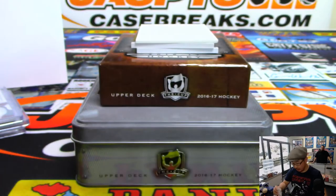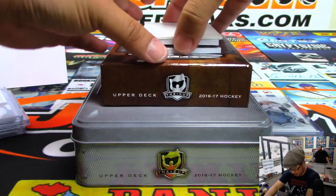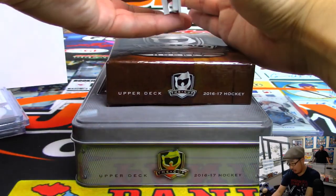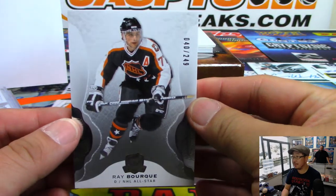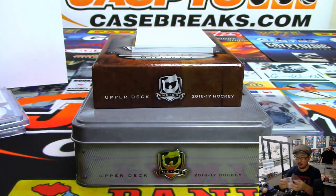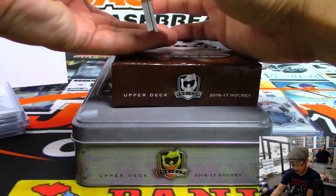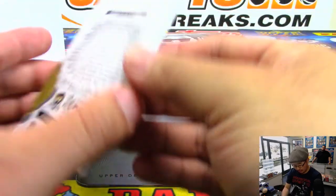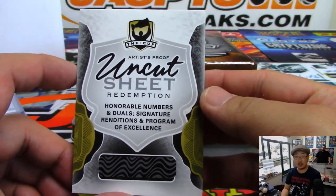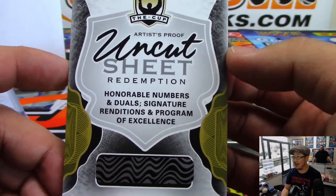There's a lot going on in this box. That Tyson Berry autograph is not numbered, so it'll be randomized to one person in the break — everyone gets a shot at it. Two more to go. There's a base card — it's Ray Bourke, 40 out of 249. That goes to number 0, Jim Gray. And then the last one is going to be an Uncut Sheet Redemption. Wow — 0 gets any and all redemptions, so Jim Gray gets that one.